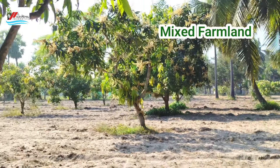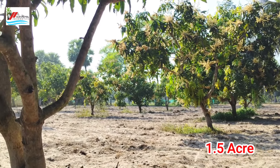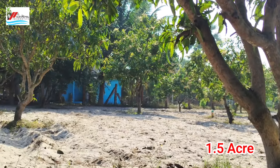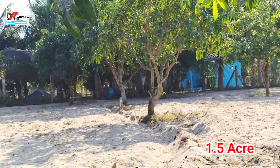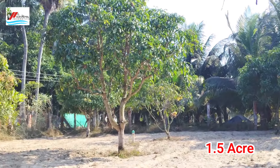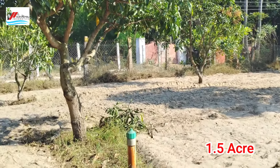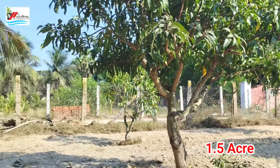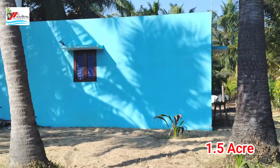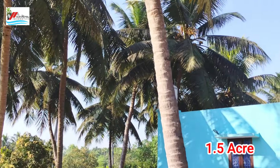Nearby surroundings include restaurants and other areas. The extent is 1.5 acres. There is also a farmhouse.